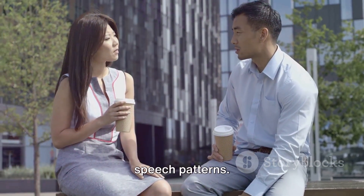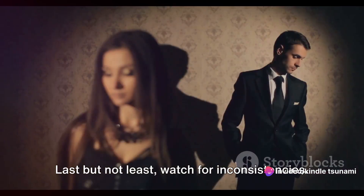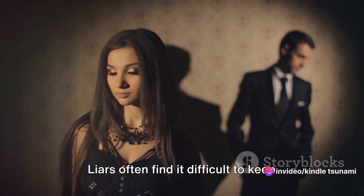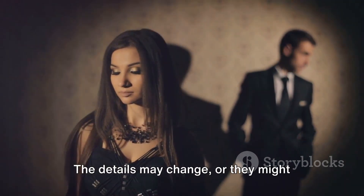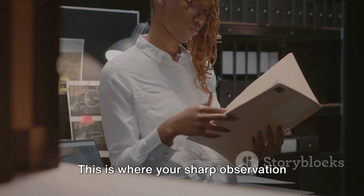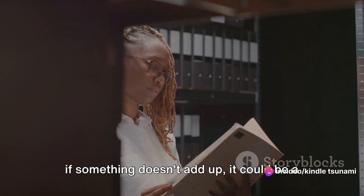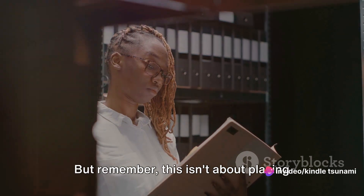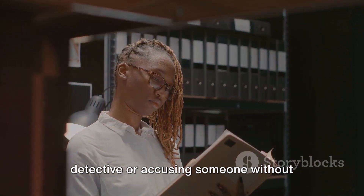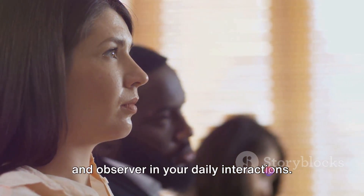So, we've covered body language and speech patterns. But there's still one more important aspect to consider. Last but not least, watch for inconsistencies. Liars often find it difficult to keep their stories straight — the details may change or they might contradict themselves. Pay close attention to the details, and if something doesn't add up, it could be a sign of deception. But remember, this isn't about playing detective or accusing someone without proper evidence. It's about being an attentive listener and observer in your daily interactions.